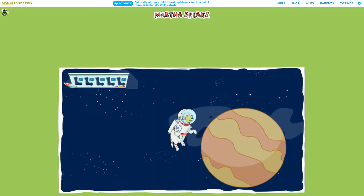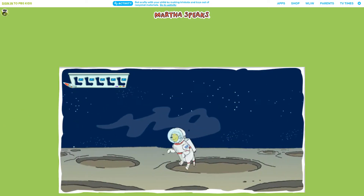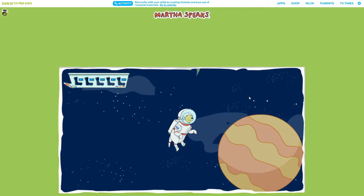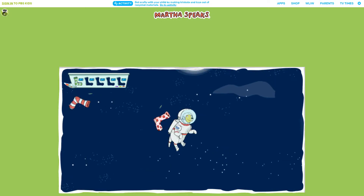OK, Space Cadet! Move your mouse to collect that sock! Great! Now we need to collect four more socks! Nice catch!